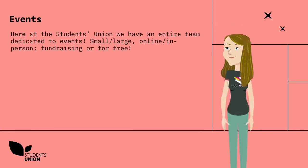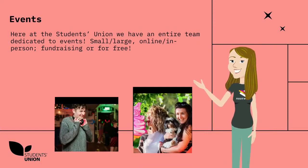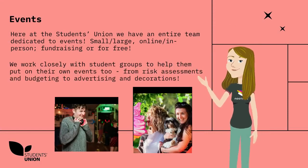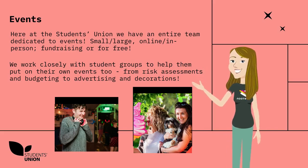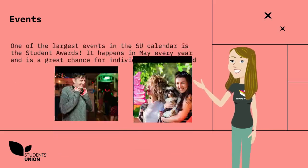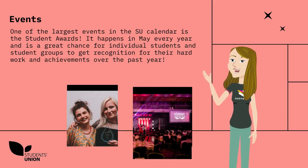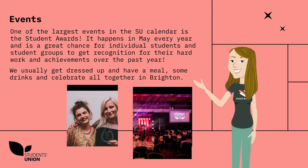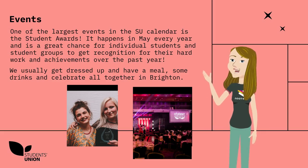Events. Here at the Students' Union we have an entire team dedicated to events — small or large, online or in person, fundraising, all for free. We work closely with student groups to help them to put on their own events too, from risk assessments and budgeting to advertising and decorations. One of the largest events in the SU calendar is the Student Awards. It happens in May every year and is a great chance for individual students and student groups to get recognition for their hard work and achievements over the past year. We usually get dressed up, have a meal, some drinks and celebrate all together in Brighton.